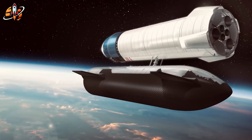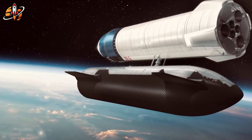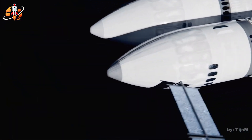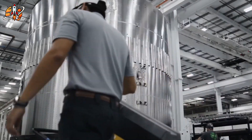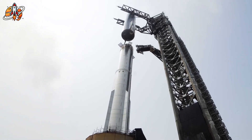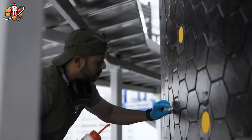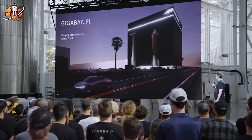Elon Musk has claimed this process will be easier than docking Dragon with the International Space Station. But Dragon weighs 13 tons — Starship weighs 100 times more. The physics, precision requirements, and margin for error are completely different. All 10 tanker flights must launch within a narrow window after the main Starship reaches orbit, because cryogenic fuels can't be stored indefinitely in space — they boil off rapidly. Any delay in the tanker sequence could leave astronauts stranded.